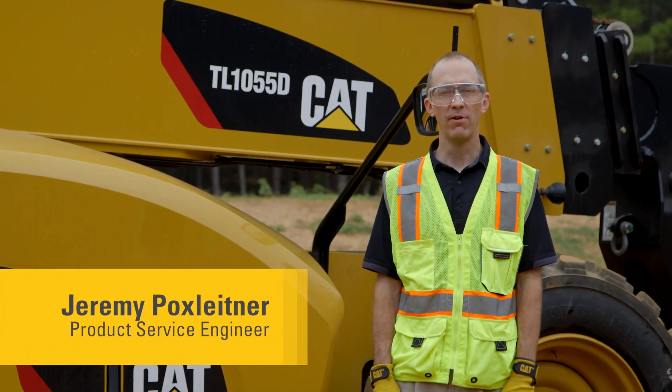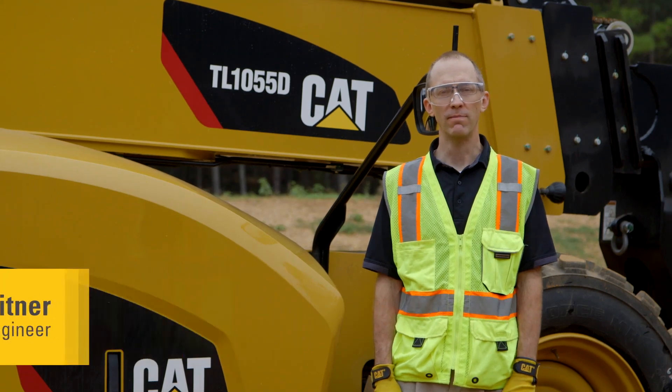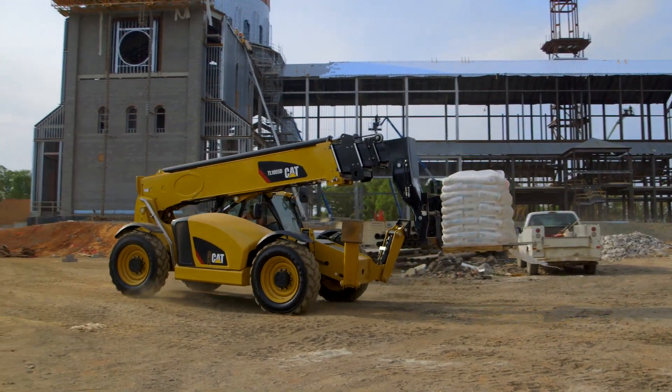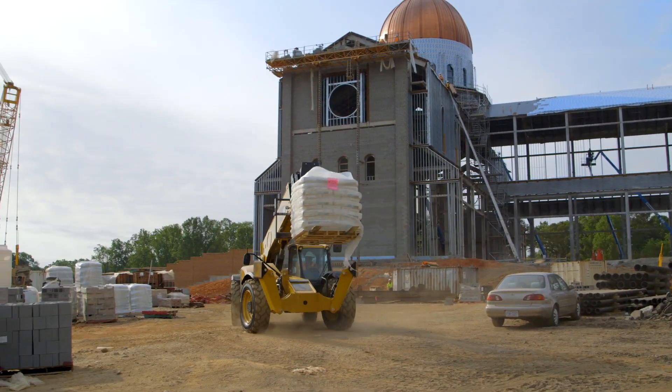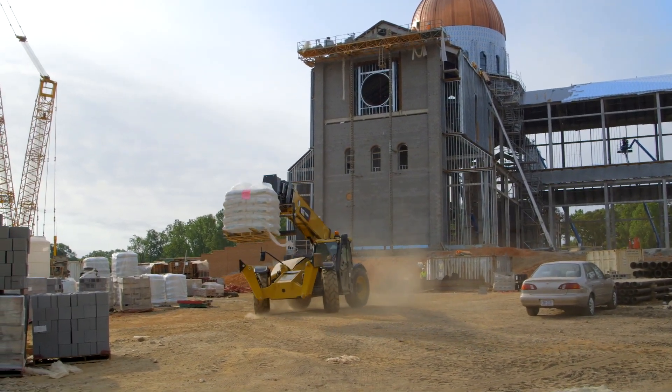Hi, I'm here today to talk to you about your 500-hour maintenance, what's required, and how it's going to help your machine run longer. If you need a reminder of the daily maintenance on the machine, please refer to your operation and maintenance manual or our daily maintenance video.